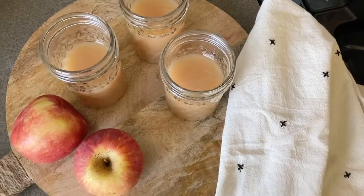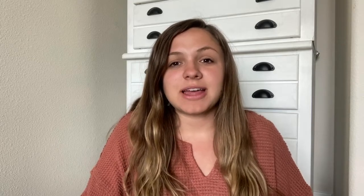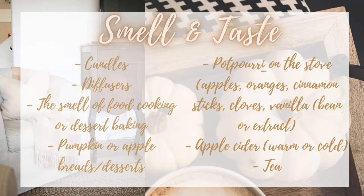A friendly reminder that this doesn't have to be perfect — it does not have to be totally homemade. It can be something store-bought that you reheat in the oven, or maybe you buy apple cider and put it in the crockpot for the day and set up a little apple cider bar. For a potpourri on the stove, you could get your kids involved — it can sit on the stove all day. You could do apples, oranges, cinnamon sticks, cloves, vanilla beans, or even just vanilla extract. All that together would smell amazing.